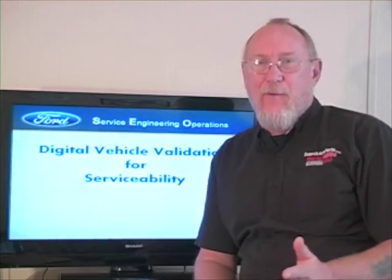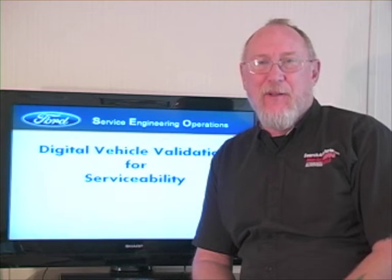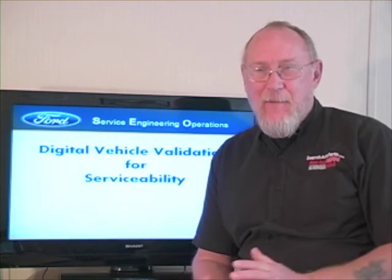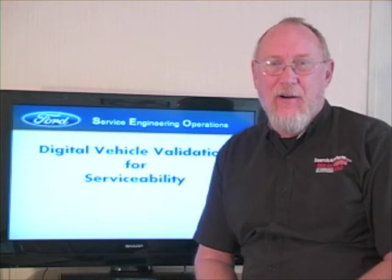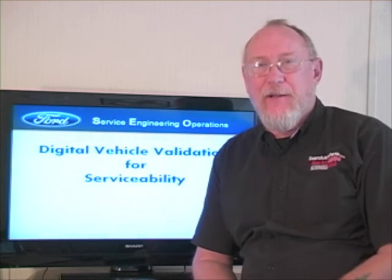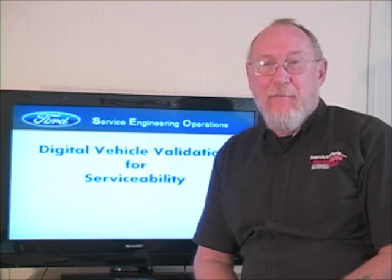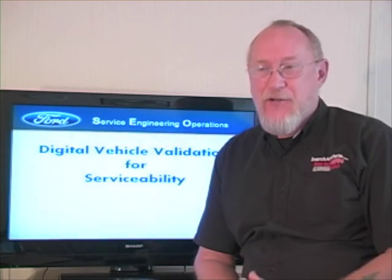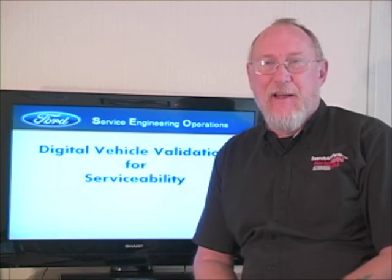So next time you're working on a Ford product, you'll know what they're doing to try to make it as serviceable as they can. Not every accommodation can be taken into account — it takes a lot to build a car and there are other factors to consider. But at least we know they're trying. My thanks to Mike and Mark for taking the time to share this information. See you next time.